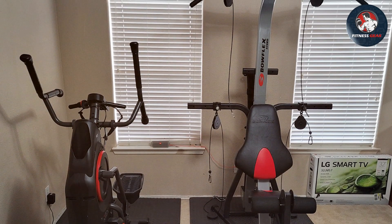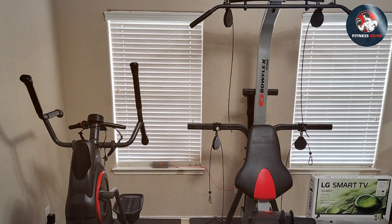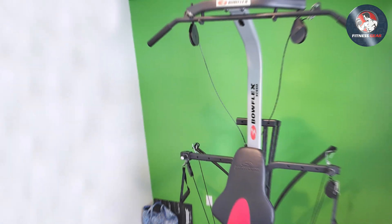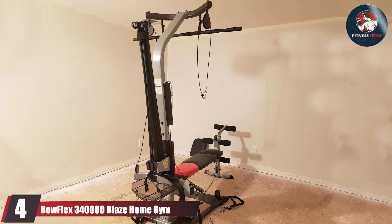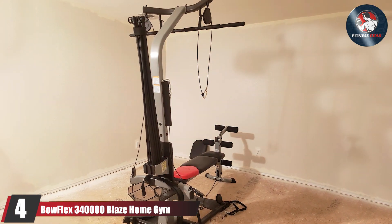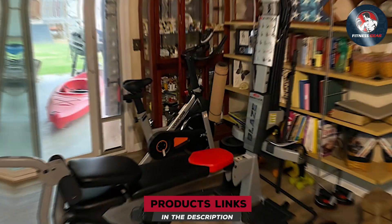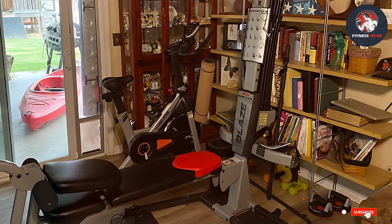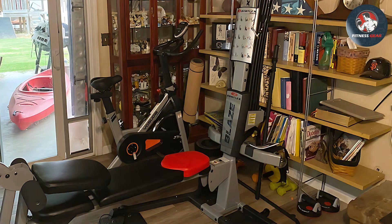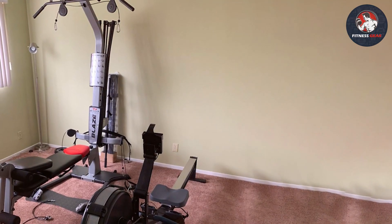From chest presses to leg extensions and lat pulldowns, this machine delivers a gym-quality workout within the confines of your home. Its compact footprint makes it a viable option even for smaller spaces. Next at number four we have the Bowflex Blaze Home Gym, which represents a fusion of functionality and innovation. Crafted to cater to versatile workout needs, this gym system offers over 60 exercises targeting different muscle groups, ensuring a comprehensive full-body workout session.